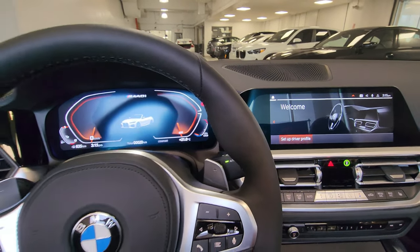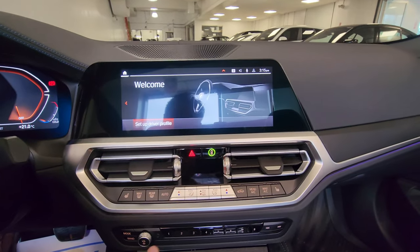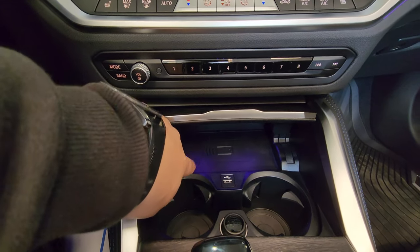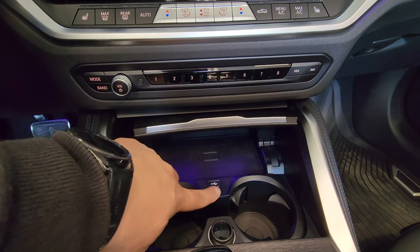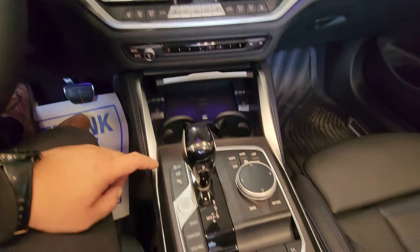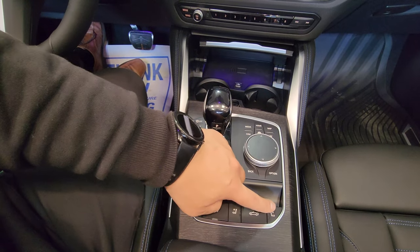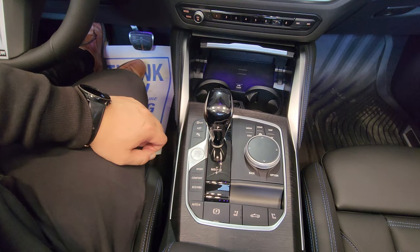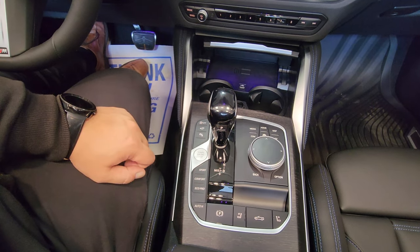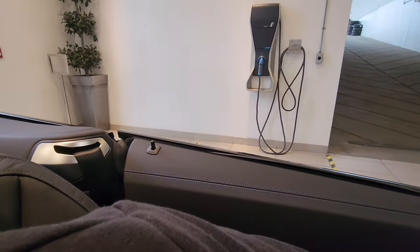Over here we have physical climate controls, programmable memory buttons, a communication pad — that's not a wireless charger — USB-A, cup holders, a 12-volt plug, and then the traditional-style shifter with all three modes. Air scarves are here too — if you want hot air to come out at your neck you can achieve that. And this is the convertible top operation control.